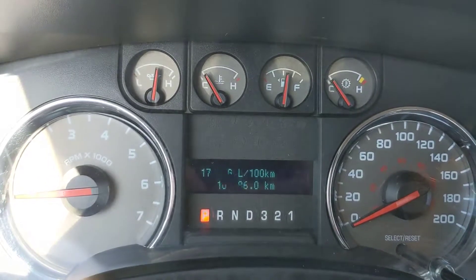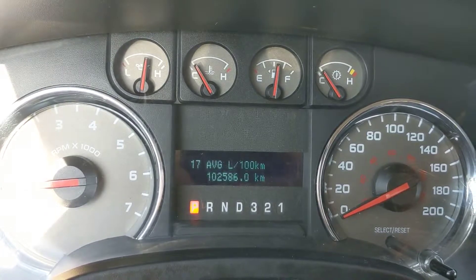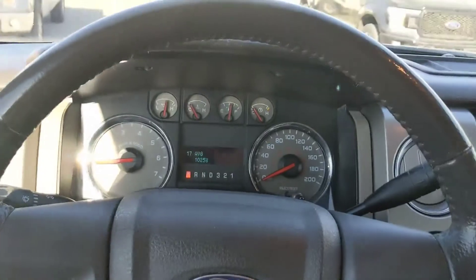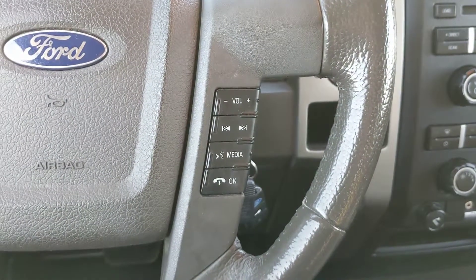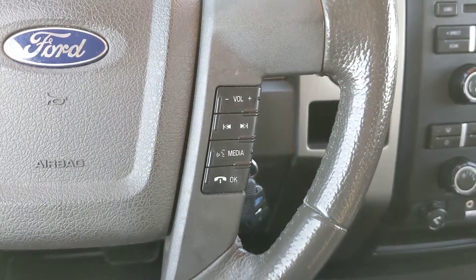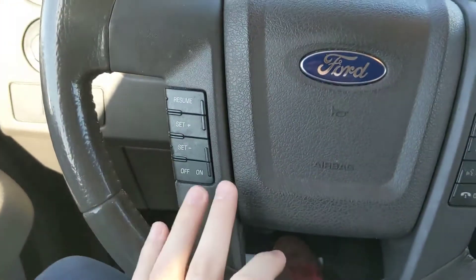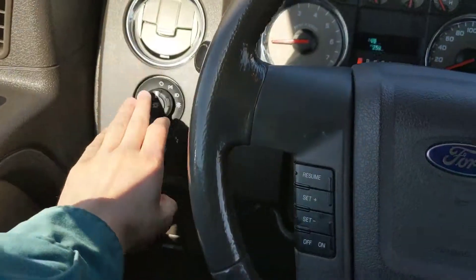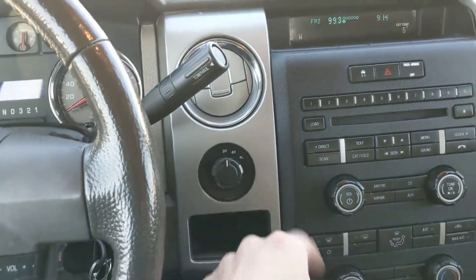Sitting in the vehicle with it running, you can see that it's sitting at 102,586 kilometers. Moving down to the steering wheel, on the right-hand side you have your volume and your hands-free phone control, and on the left-hand side you have your cruise control buttons. Over here you also have your lighting controls, and on the right-hand side you have your 4x4 selector.